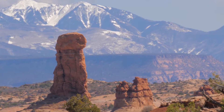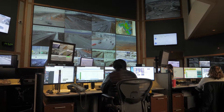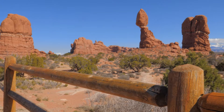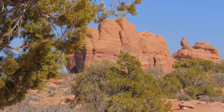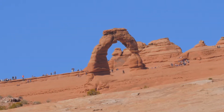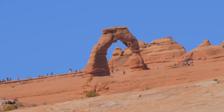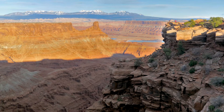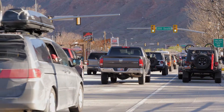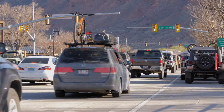Moab, Utah, with a population of just over 5,000 people, sits a good four hours' drive away from the Utah Department of Transportation's headquarters in Salt Lake City. This vacation hotspot attracts tourists from around the world looking to experience some of Southern Utah's famous red rock adorned landscapes. Nearby Arches National Park, home of the iconic Delicate Arch, Canyonlands National Park, and Dead Horse State Park see millions of visitors every year, and that means the small town of Moab can become inundated with tourists.